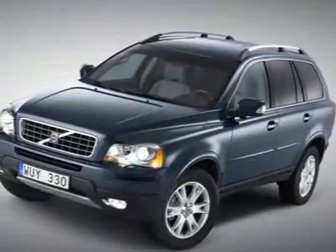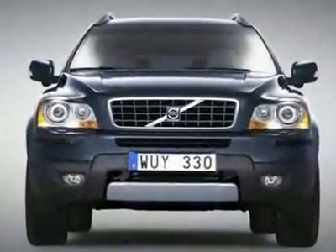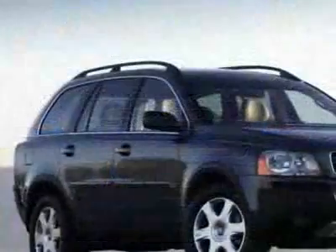Come take a look at this new 2010 Volvo XC90 all-wheel drive. For your protection, this vehicle has a full factory warranty.